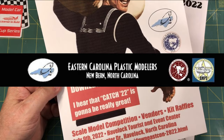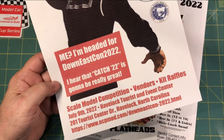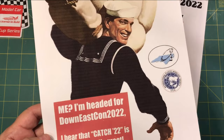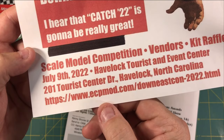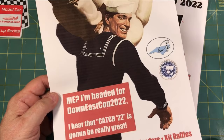I've been to two or three of their shows over the years, and they always do a class show. They've had to move a couple of times over the years to larger venues simply because the show has grown and continues to grow. The vendors have been sold out for a while according to the website — they've got a waiting list on vendors. There's always some really great stuff there. This is Down East Con, and the website is easterncarolinaplasticmodelers.com. You can also go to the IPMS website and look it up that way.